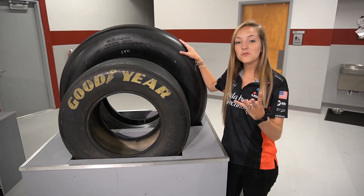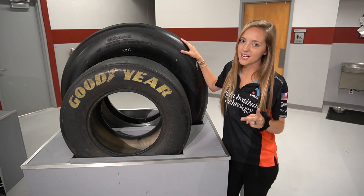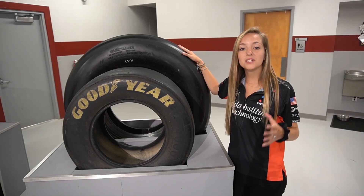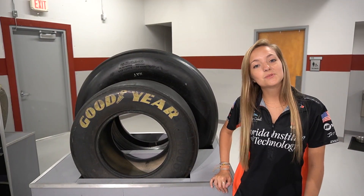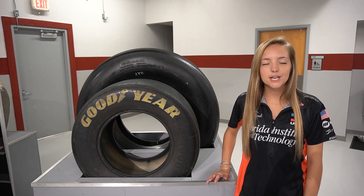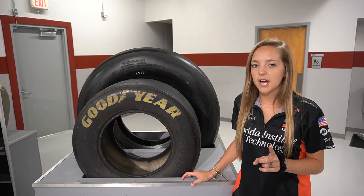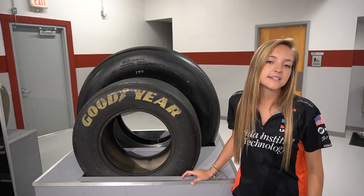The space shuttle has four main landing gear tires and two nose landing gear tires. The tire we have right here is a main landing gear tire from the Columbia OV-102 mission. The main gear tires were inflated with nitrogen to about 315 PSI and the nose gear tires to around 300 PSI. The main gear tires were only used once each time, and the nose gear tires could be used for up to two landings.